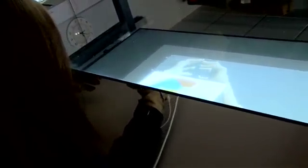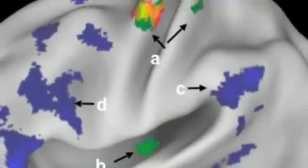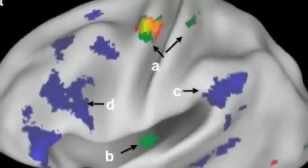I also chose it because I thought a particular part of the brain, Broca's area, was very interesting for rehabilitation of the hand. Not only is Broca's area associated with language, but it's also associated with planning moving your hand.